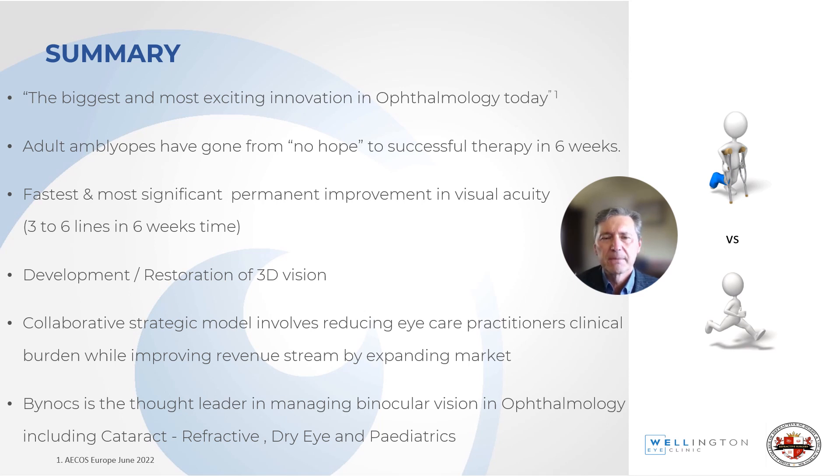It's a fast and significant permanent improvement in visual acuity, it develops or restores 3D vision, and there is a collaborative strategic model involving reducing eye care practitioners' clinical burden while improving revenue streams by expanding the market. Binox is the thought leader in managing binocular vision in ophthalmology.